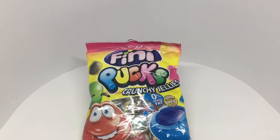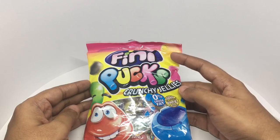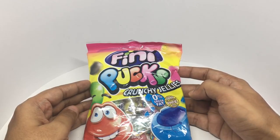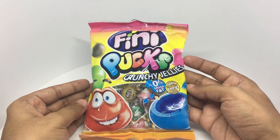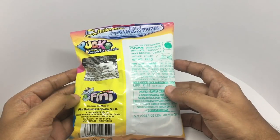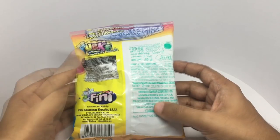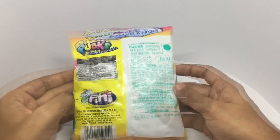Let's take a look at these pucks — these are Crunchy Jelly from Phinney, 0% transfer, gluten-free, with colorful looking packaging. It's a vegetarian product, costs around 110 rupees or around $2 or so, and it's manufactured in Spain.